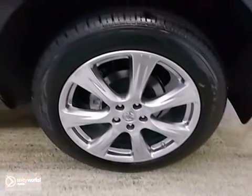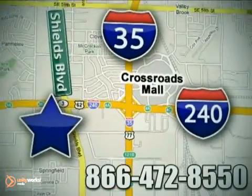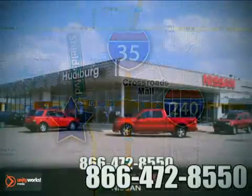Come in and take a look for yourself. Call or stop in today. We are conveniently located one block west of I-35 on I-240 in Shields in Oklahoma City.